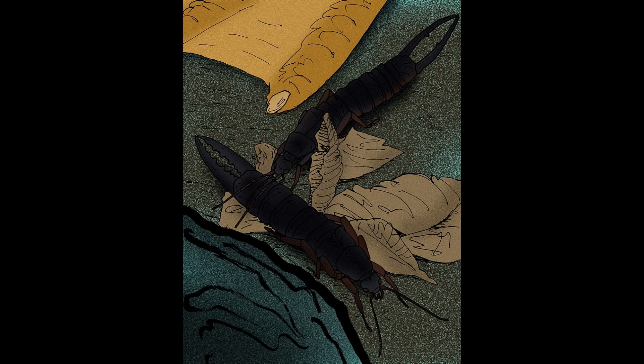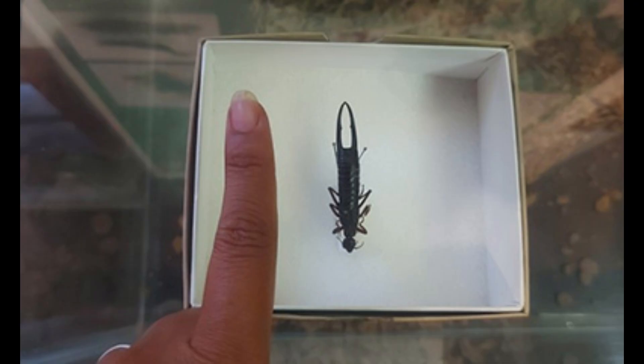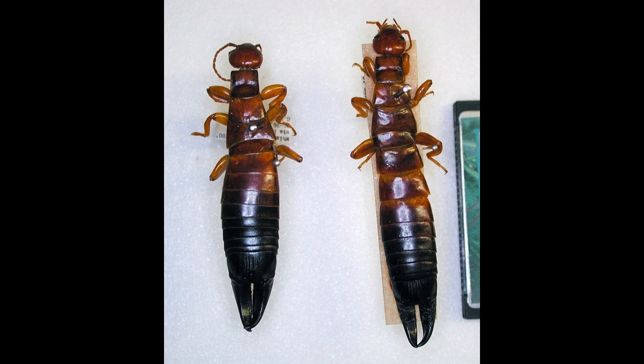They disappeared at a similar time to endemic seabird colonies. Today, St Helena's museum possesses one intact specimen, with others held in collections across the globe. In 2014 they were declared extinct, and today the largest earwig species is the Australian giant earwig.